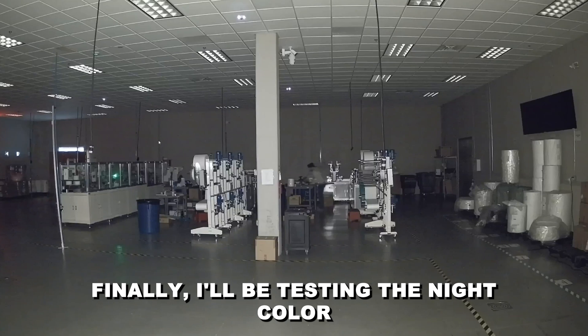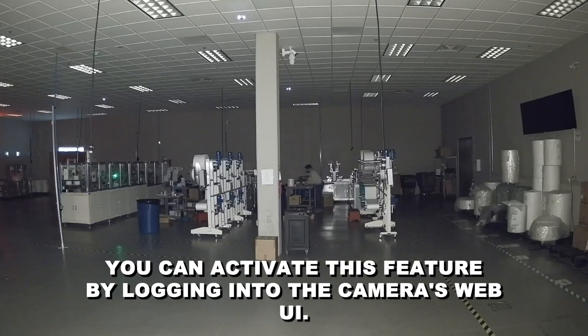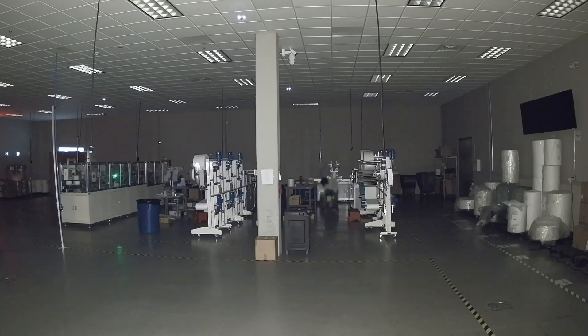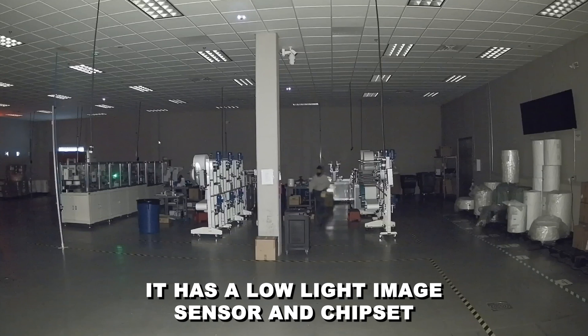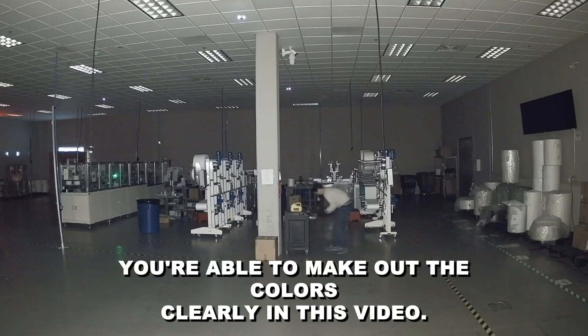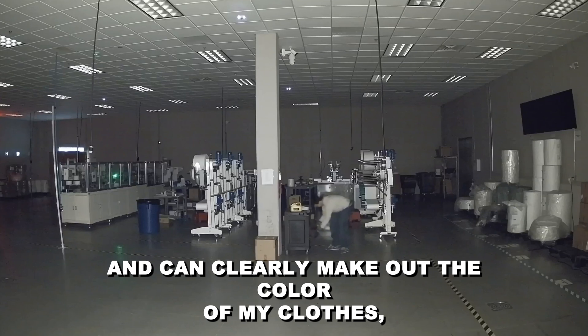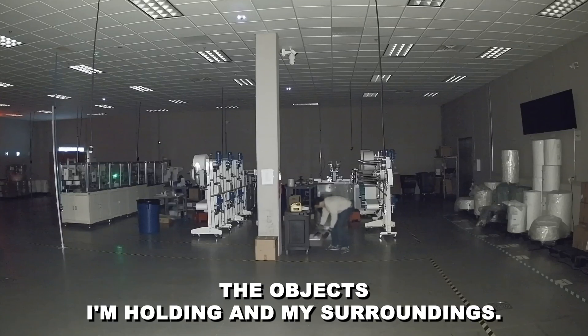Finally, I'll be testing the night color feature for this camera in complete darkness. You can activate this feature by logging into the camera's Web UI. It has a low-light image sensor and chipset that allows for up to 49 feet of full night vision in color. As you can see, you're able to make out the colors clearly in this video. I start from 49 feet away and move closer and can clearly make out the color of my clothes, the objects I'm holding, and my surroundings.